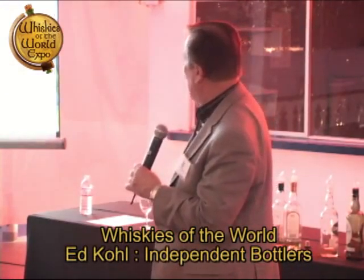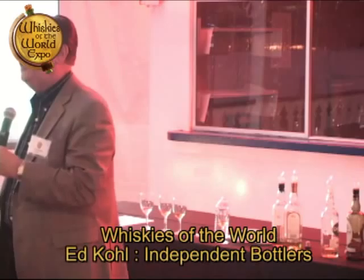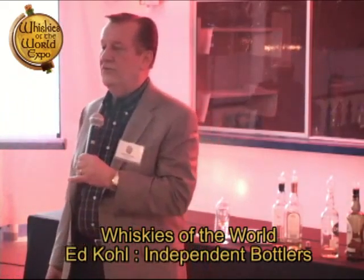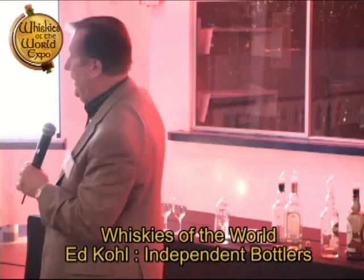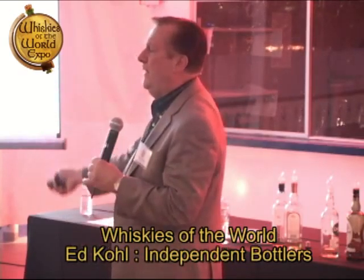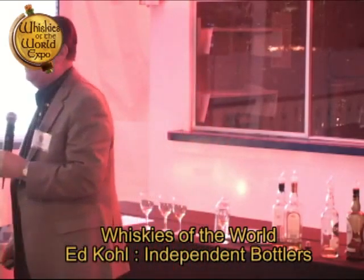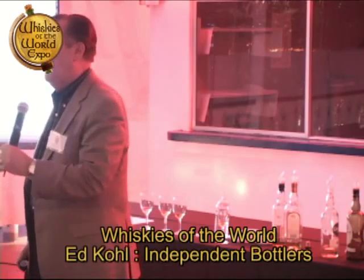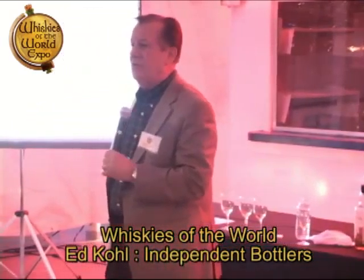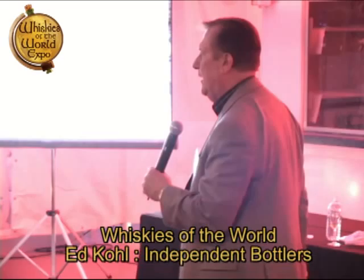Each distillery has a different location and different style. This happens to be Long Morn — a distillery that produces single malt for Chivas Regal, one of the components. Here's one called Caol Ila — you'll notice it sits right next to the ocean, so they're going to get a lot of salty air effect. This is all done by purpose. With any distiller, one of the more important elements is going to be his water source. The different water sources begin to create your single malt — these waters come from springs up in the mountains and tend to be very minerally.